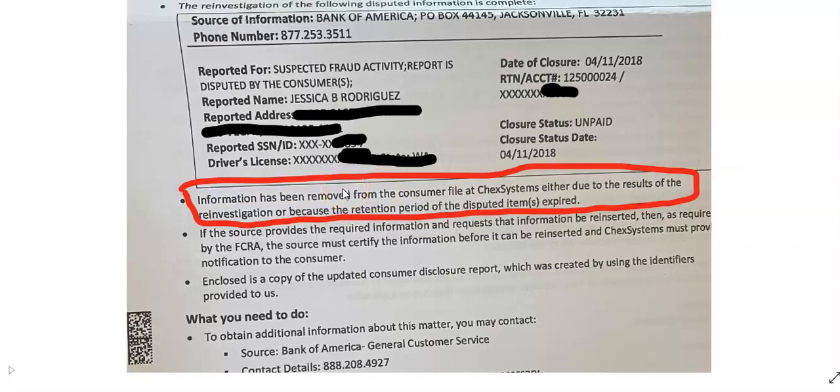Now this young lady can go and open up her major bank account and start life over again. She may not be able to open up a Bank of America since she may owe a balance, but she can go anywhere else, and when they look up her ChexSystems and EWS, both those reports will be clear. Click down below in the description area to get started today — MT Herd the Credit King, and we'll see you on the next video.